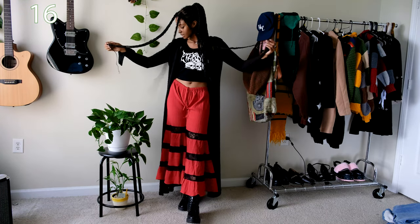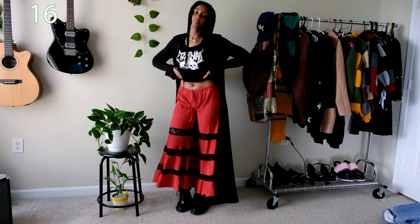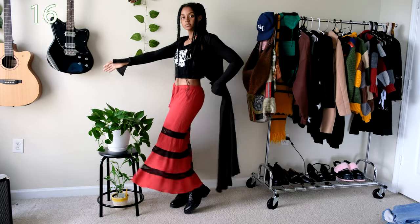For a more grunge-ish summer outfit I paired these flowy red pants I got from a store called Psycho Sisters with a basic tank top from YesStyle. The long black cardigan is from Shein and I think it fits perfectly the witchy fairy-ish aura of this outfit.